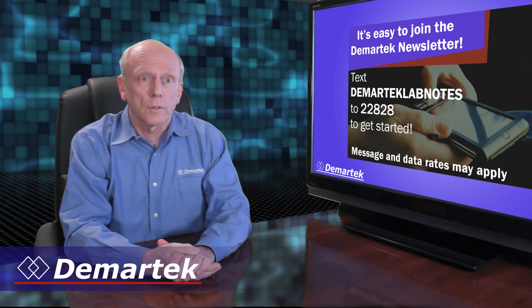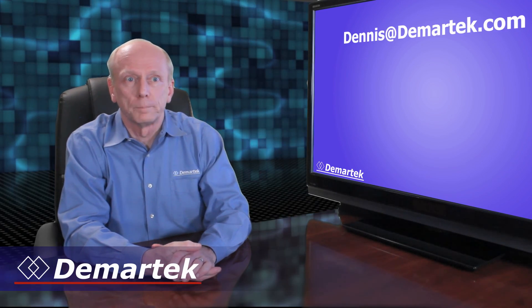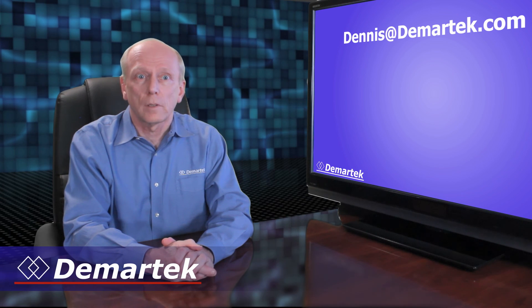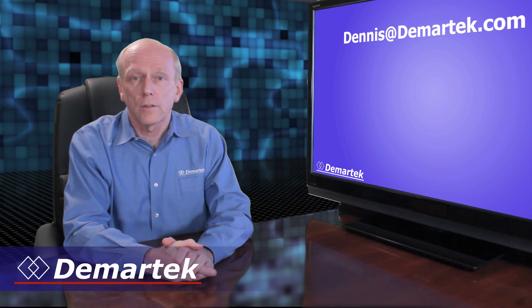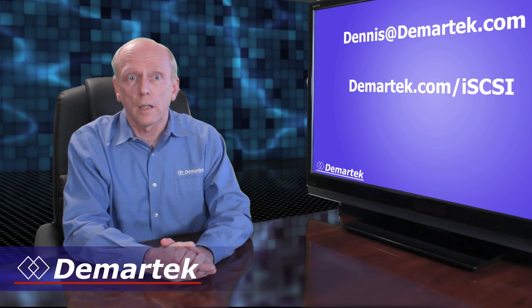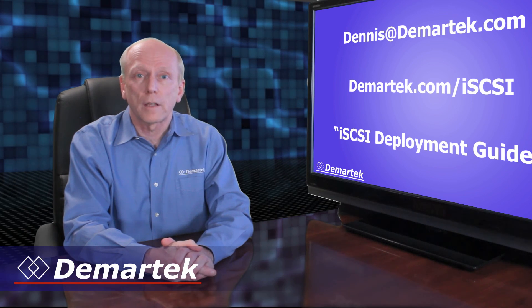If you have a product or technology that you believe should be included in our Deployment Guides, email me at dennis@demartec.com. Remember, the Demartec iSCSI Deployment Guide 2011 is available on our website in our iSCSI zone at demartec.com/iSCSI, or by searching the internet for iSCSI Deployment Guide using any well-known search engine. I'm Dennis Martin and thanks for watching.